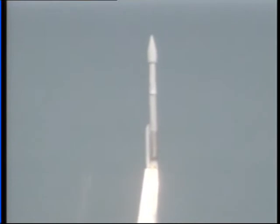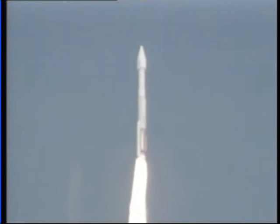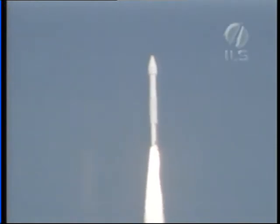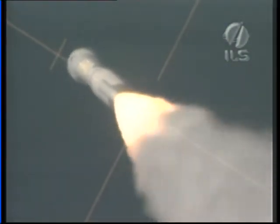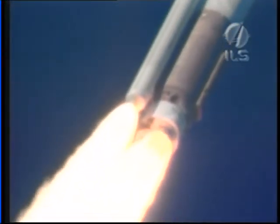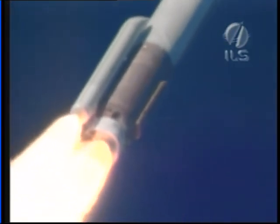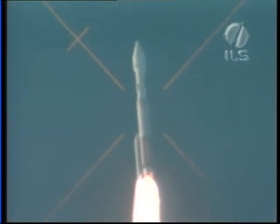SES B chamber pressures have peaked out. Boosters throttle back right on schedule. Booster Q is going to close loop control. Now passing through Mach 1. Booster bus and battery voltages are stable, tank pressures look good. Plus one minute.